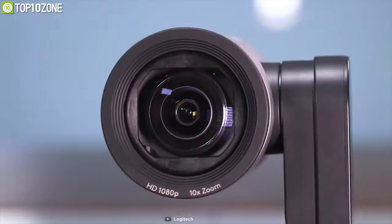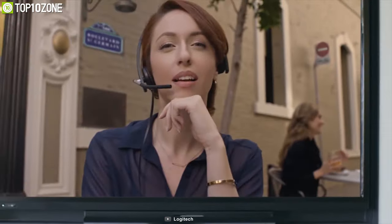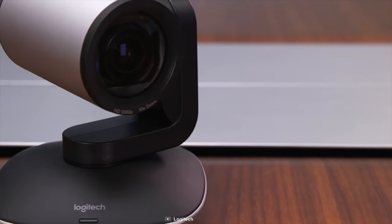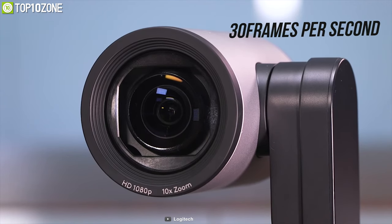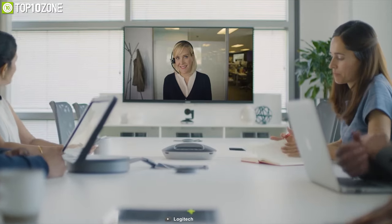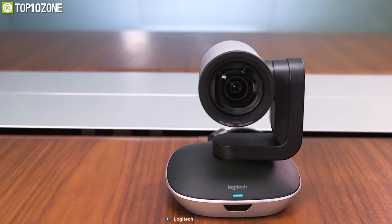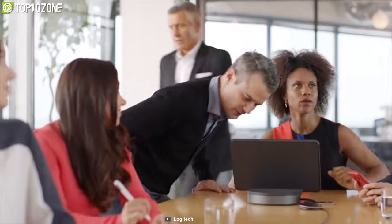Make your group meetings more convenient with the Logitech PTZ Pro 2, a webcam that delivers premium optics and lifelike video to create the experience of sitting together in the same room even if you are a thousand miles away. With full HD resolution and H.264 video encoding, this camera comes with a premium lens that streams video at 30 frames per second, delivering bright, clear video with accurate colors and sharpness even when zoomed in. It offers a 90-degree diagonal field of view with flexible pan and tilt controls.